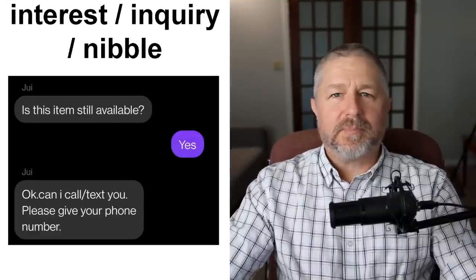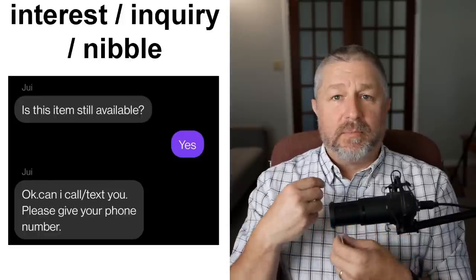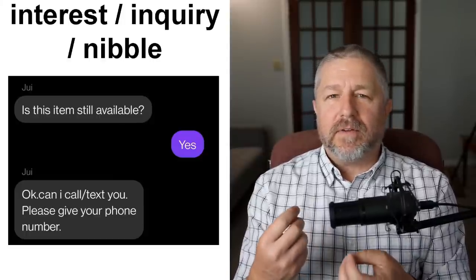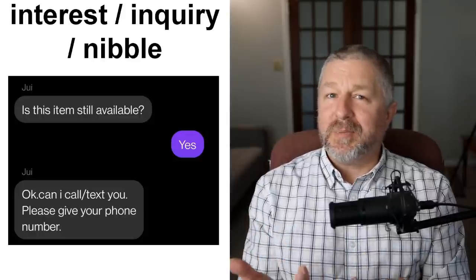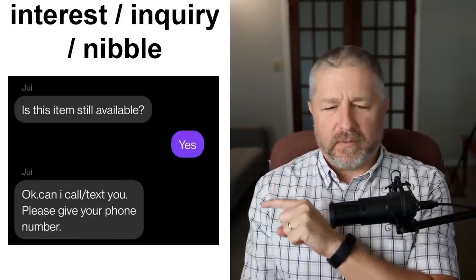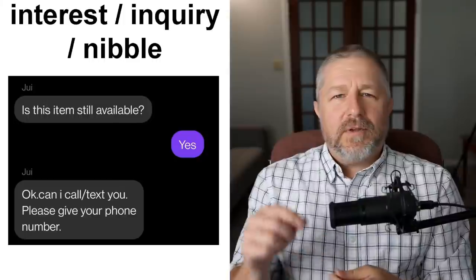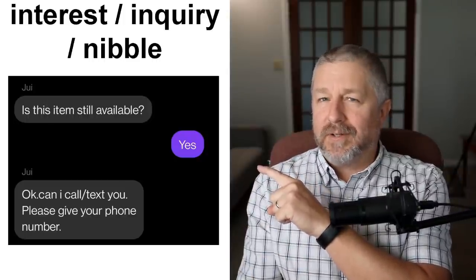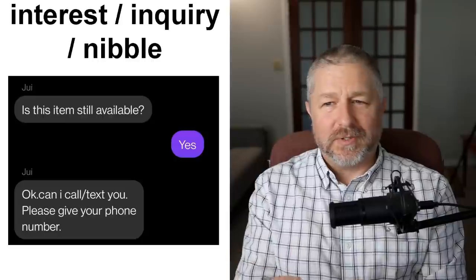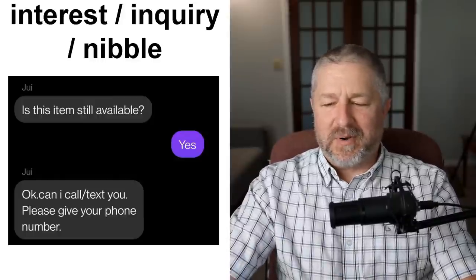When people start to express interest in your listing, you might get some inquiries — you might get a few nibbles. This is what we'd call people showing interest. Is this item still available? Can I call or text you? If you put a listing online and no one inquires, that's not a good thing. But usually when you put something online for sale, you'll have a few nibbles, a few inquiries, some interest shown. By the way, nibble comes from fishing — when the fish will nibble on the bait — and we use that word when talking about buying and selling as well.